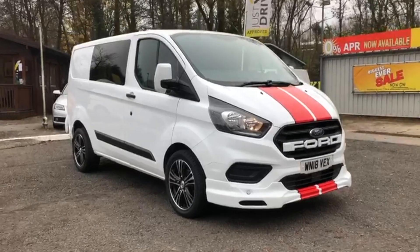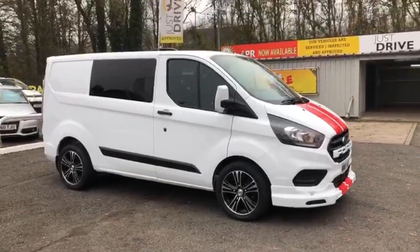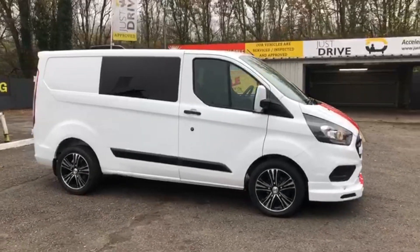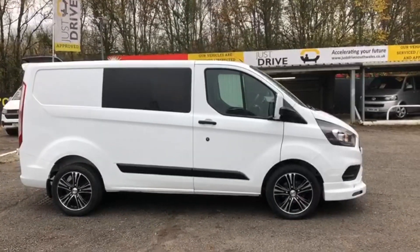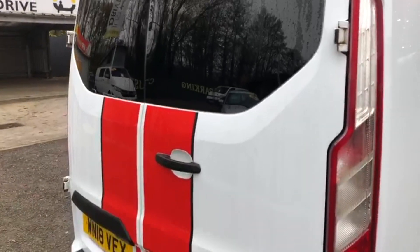Hi and welcome to Just Drive. If you're looking for a sporty Transit Custom that's ready for work, or perfect for converting into a combi or even a full-blown camper, this could be the van for you. It's a 2018 Ford Transit Custom 2-litre TDCI low-roof van.